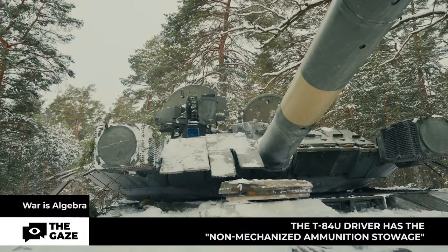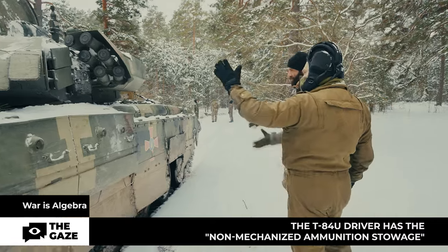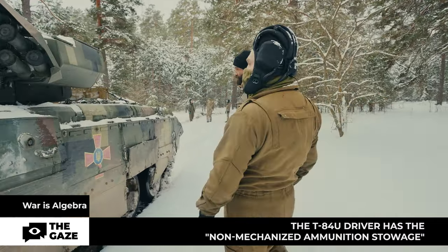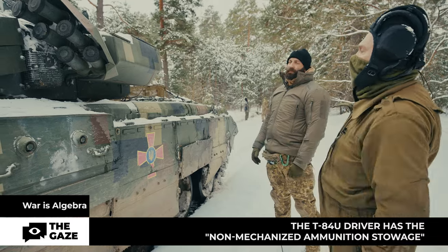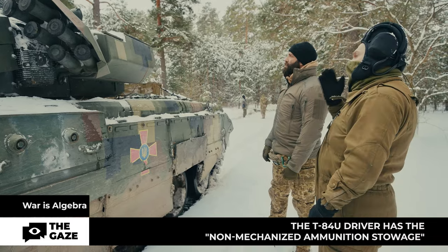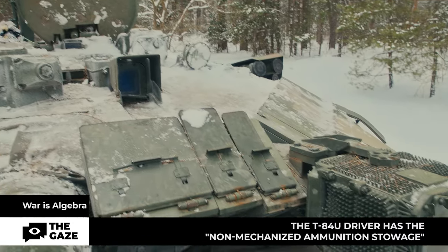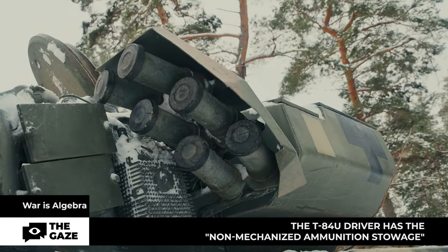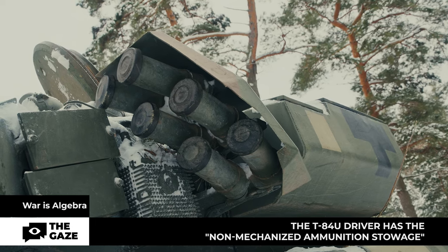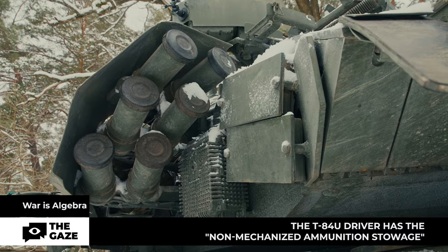The second compartment is the combat compartment — essentially the turret. In the right hatch is the tank commander and in the left hatch is the gunner-operator who handles firing. There is a double system that allows the tank commander to take control of both the turret and the tank's armament for guiding precise fire.